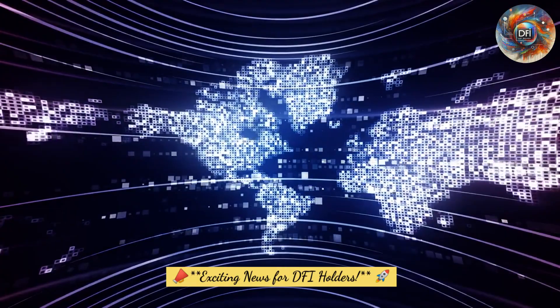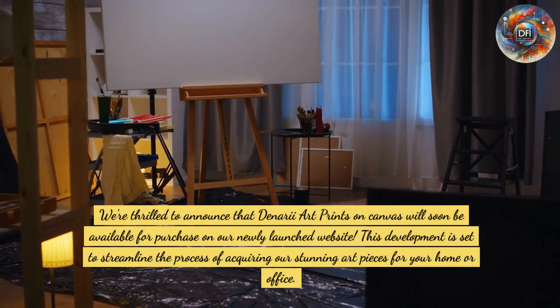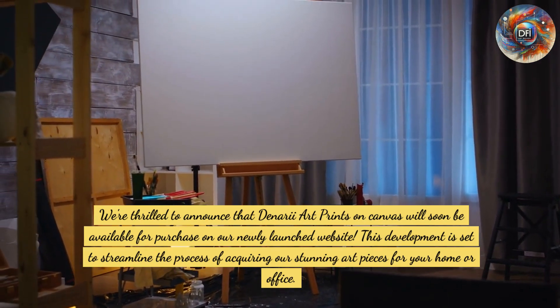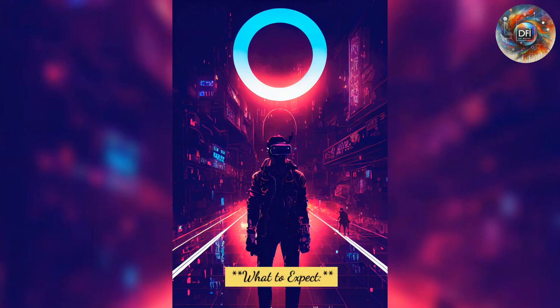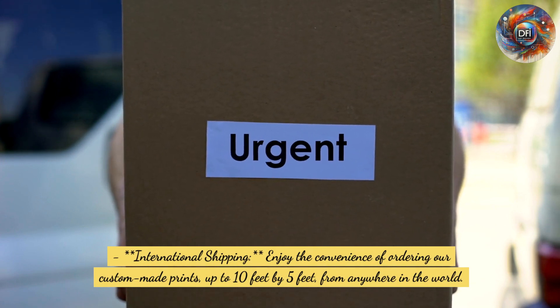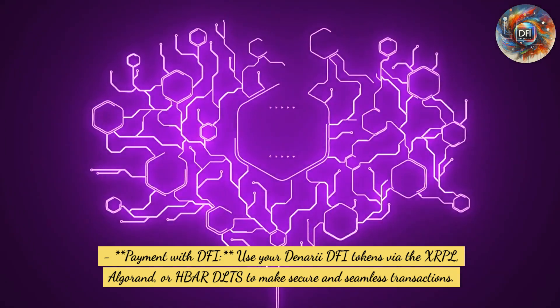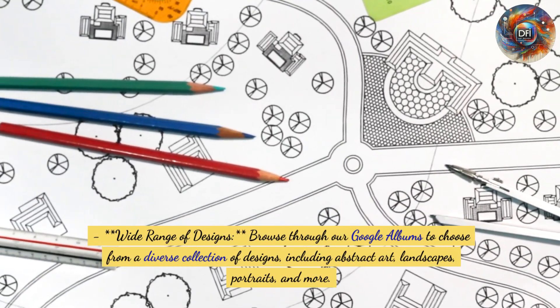Exciting news for DFI holders! We're thrilled to announce that Denari art prints on canvas will soon be available for purchase on our newly launched website, streamlining the process of acquiring our stunning art pieces. Enjoy international shipping with custom-made prints up to ten feet by five feet, payment with Denari DFI tokens via XRPL, Algorand, or HBAR DLTs, and a wide range of designs including abstract art, landscapes, and portraits.